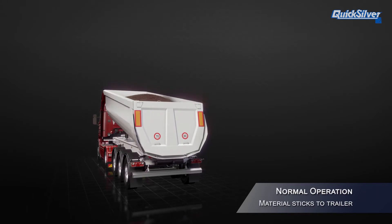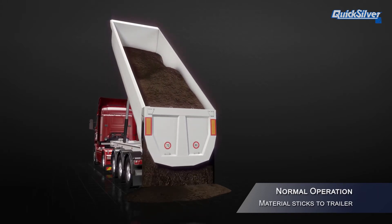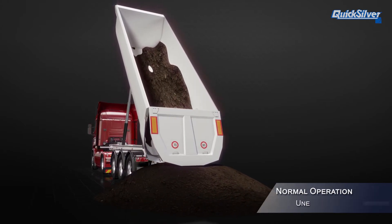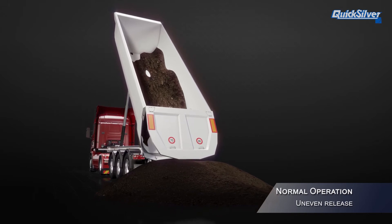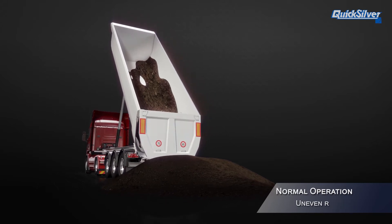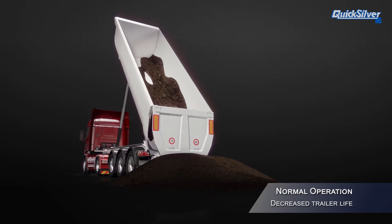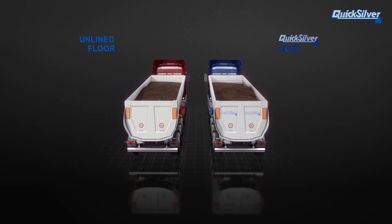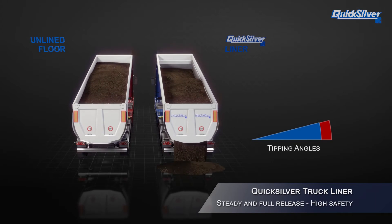During normal operations, some materials will stick to the trailer. This means the trailer has to tilt to a high angle before the material flows. On uneven ground, this can be very dangerous for the driver and the vehicle. This uneven release of materials at a high angle can add to wear on hoists and increase tip-over risk. Each tipping takes a lot of time and the truck never returns 100% empty, losing loading capacity whilst also decreasing the life of the aluminium truck body.